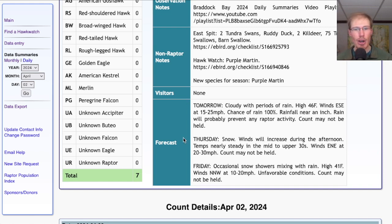For Thursday, we're looking at snow with strong east-northeast winds — count will probably not be held. And for Friday, occasional snow showers mixing with rain, high of 41, and strong north-northwest winds. So again, unfavorable conditions — count probably won't be held, or if it is, only expect a little bit of migration.